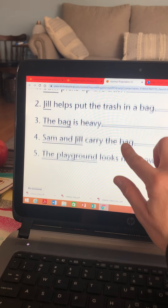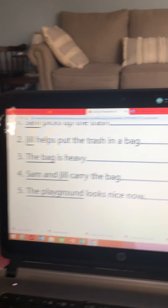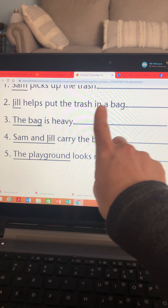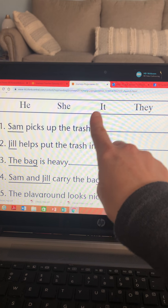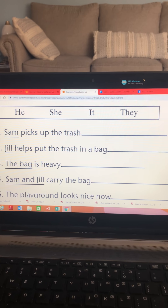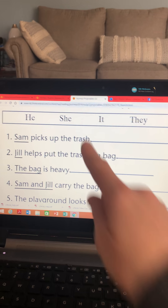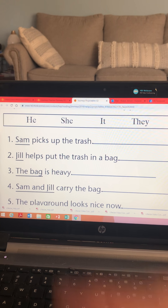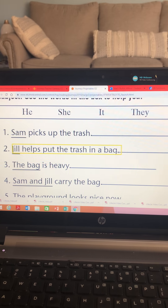Let's try the next one. Jill is a girl. Jill helps put the trash in a bag. Jill's a girl — would I use the word he, she, it, or they? Which pronoun would I use in place of Jill? She helps put the trash in the bag. Yes! Since Jill is a girl, we can replace it using the pronoun she.